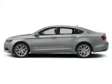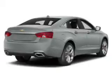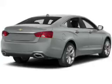Stand out from the crowd with premium wheels. A premium sound system is just one of the benefits of owning this vehicle. Brake safely with the anti-lock braking system. This car also has separate passenger temperature controls.